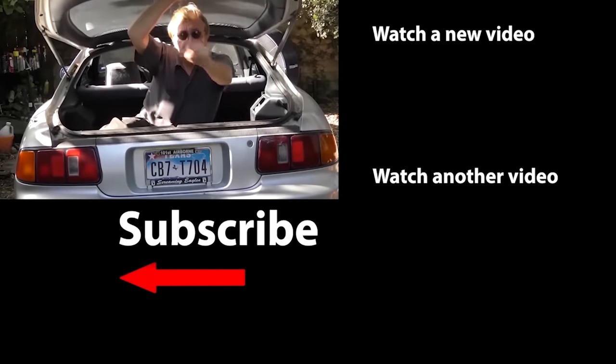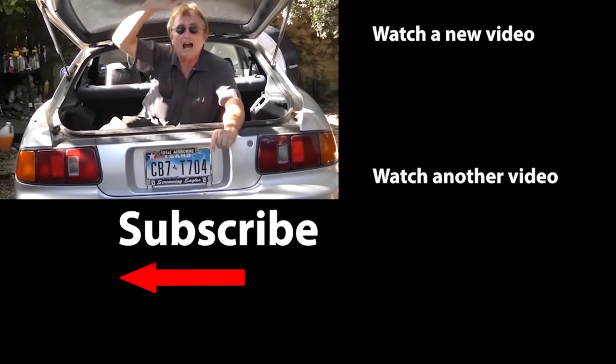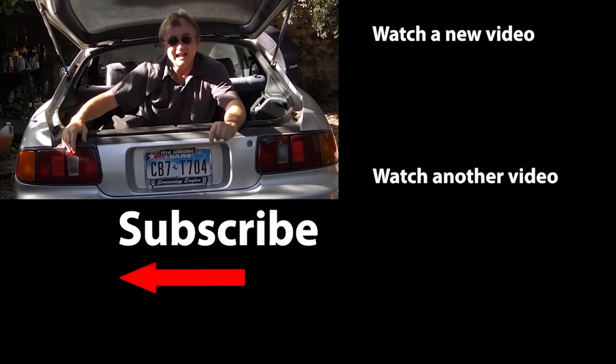So now you know a little bit more. If you never want to miss another one of my new car repair videos, remember to ring that bell.